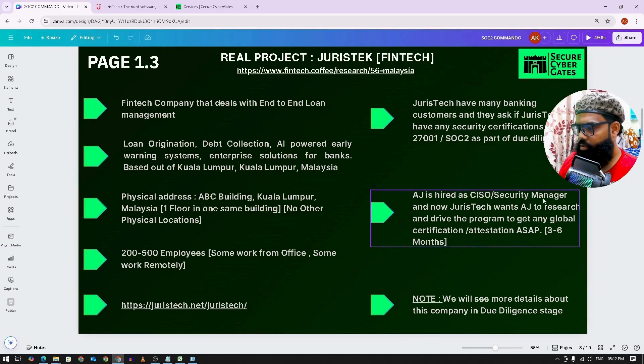Let's say AJ is hired as a CISO or security manager. JurisTech wants AJ to research and drive this program to get a global certification or attestation as soon as possible. They have a three-to-six month timeframe, and in this timeframe, they want a solution so they can show the certificate or attestation to the client — confirming that they are secure, building a secure product, and this is the SOC 2 attestation.